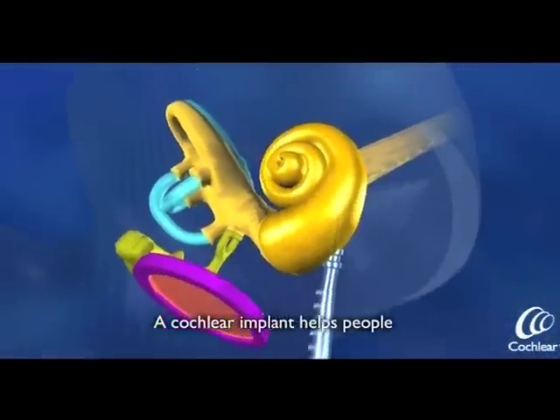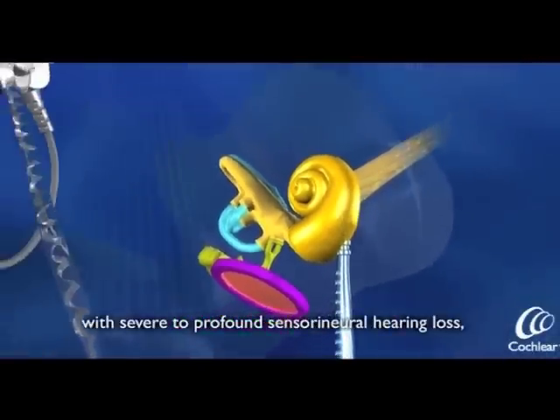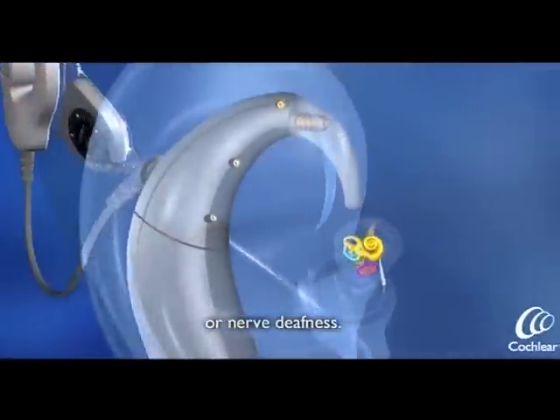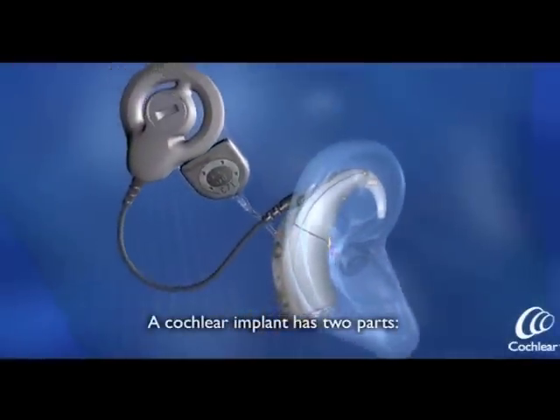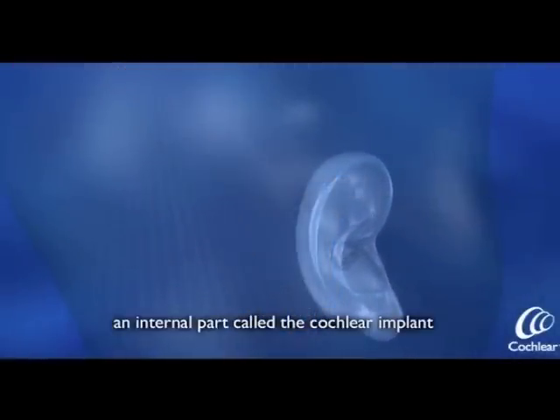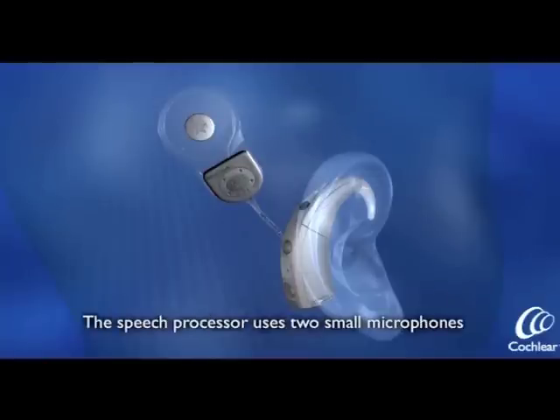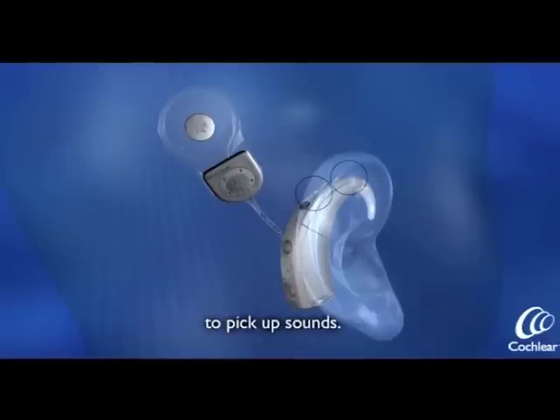A cochlear implant helps people with severe to profound sensorineural hearing loss, or nerve deafness. A cochlear implant has two parts: an internal part called the cochlear implant, and an external part called a speech processor. The speech processor uses two small microphones to pick up sounds.